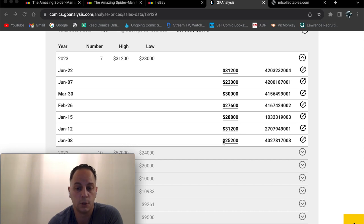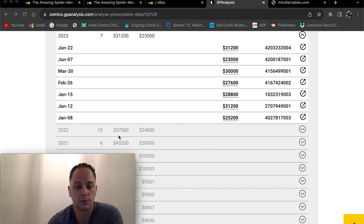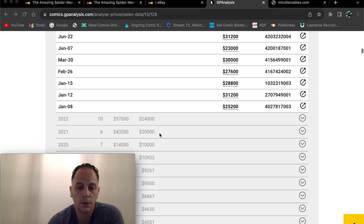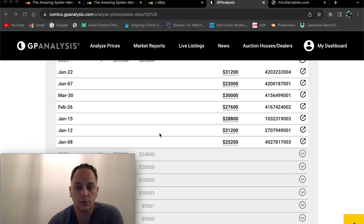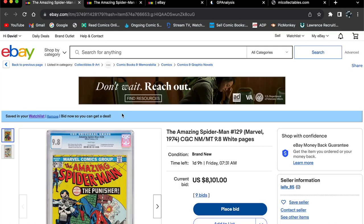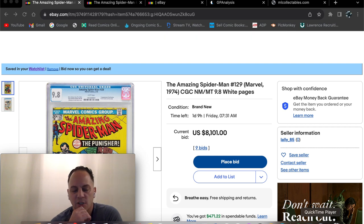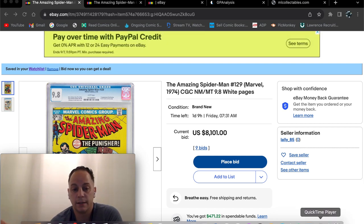The lowest sale was $25,000 and that was at the beginning of the year. The highest sale was back in June for $31,000, so this book has actually been slowly going back up — though it's nowhere near its record high back in 2022, which sold for $57,000. Still, looking at these sales it is trending back up. The book right now is at $8,100, which is way, way under 50% of FMV.